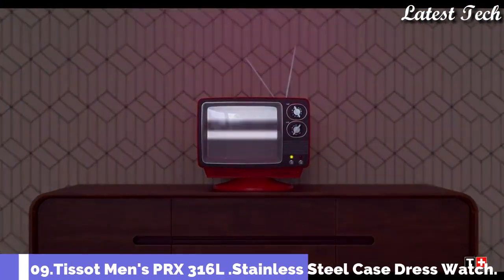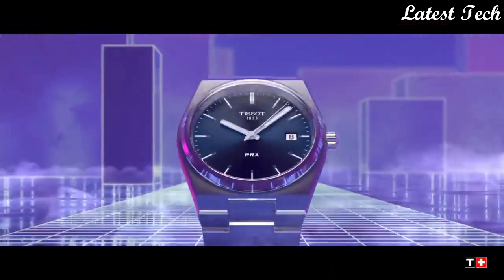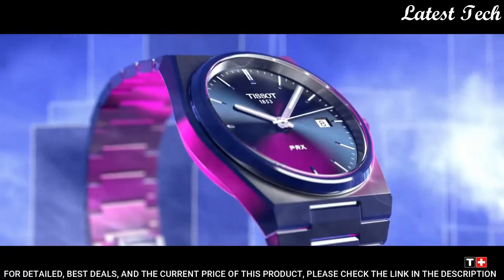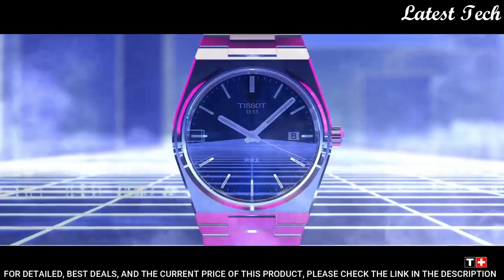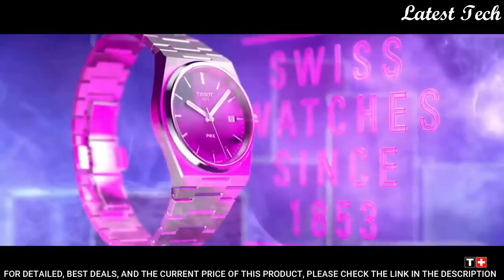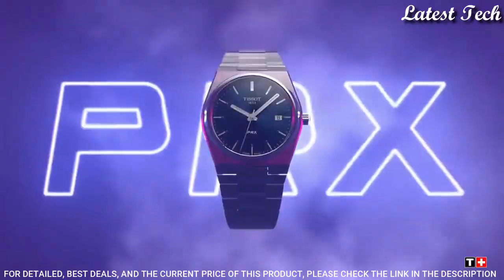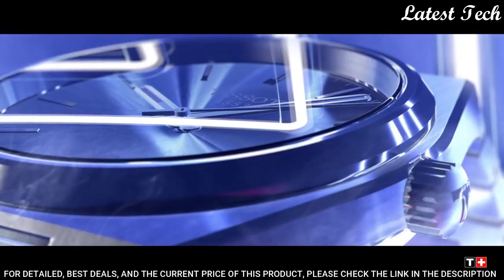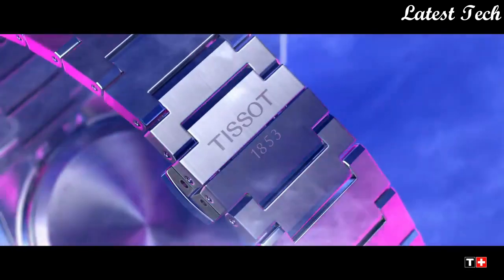Number 9: Tissot Men's PRX Swiss Automatic Dress Watch. Stainless Steel Case with a Stainless Steel Bracelet. Fixed Stainless Steel Bezel. Dial Type: Analog. Automatic Movement. Scratch-Resistant Sapphire Crystal. Case Size: 40mm. Case Thickness: 10.9mm. Bandwidth: 12mm. Water-Resistant at 100m. Functions: Date, Hour, Minute, Second. Casual Watch Style.